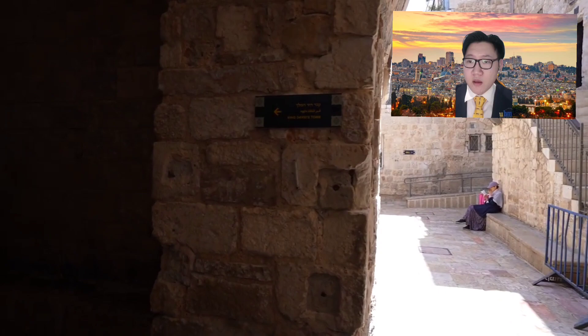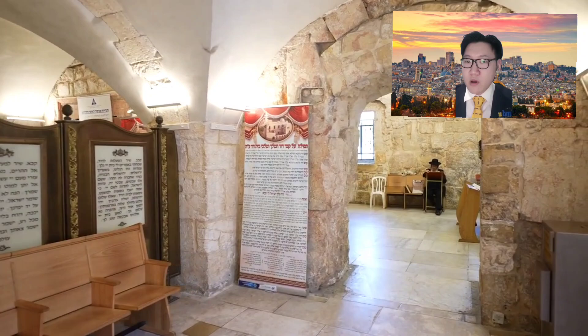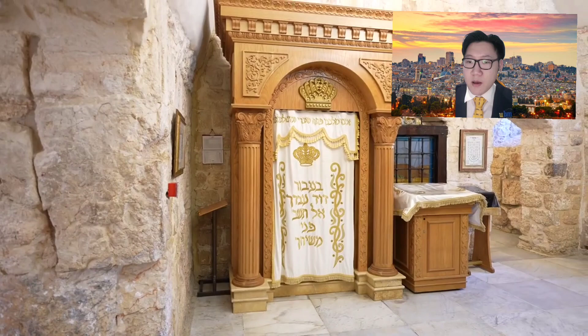That is also the reason why David had God's trust. This tomb is located at Mount Zion, where all things related to God start. David was a king amongst all kings. He was guided by God and always believed in God's command.